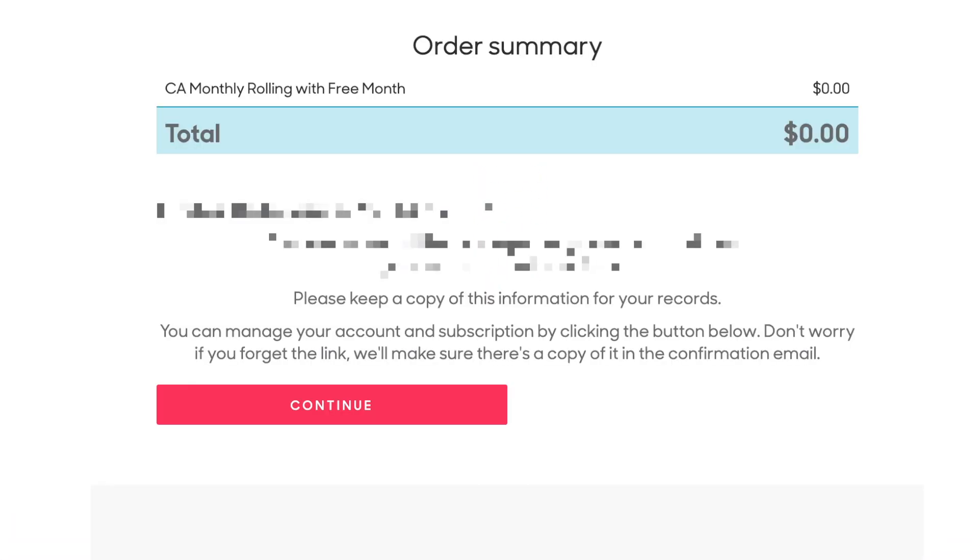You should then see confirmation of your subscription. You'll also receive an email with this information. Click Continue.